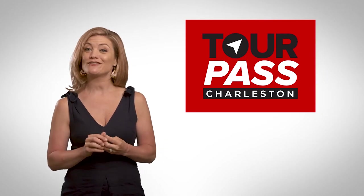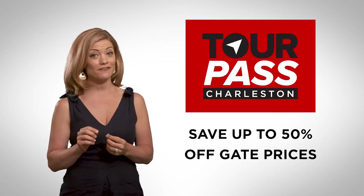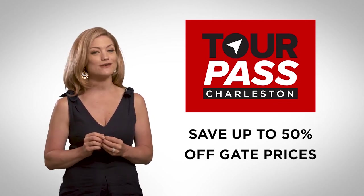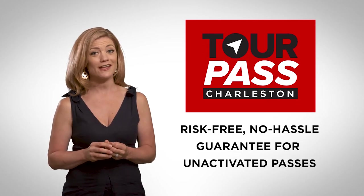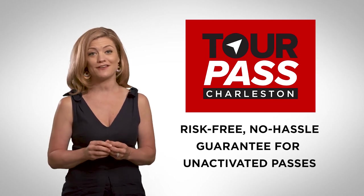Charleston Tour Pass is the best way to save on Charleston's top tours and attractions. So if you'd like to save up to 50% off gate prices, including saving the time and hassle of researching what to do, then we hope you'll consider the Charleston Tour Pass. And don't forget, we offer a risk-free, no-hassle guarantee for all unactivated passes.